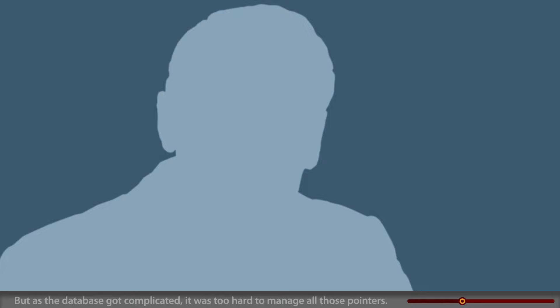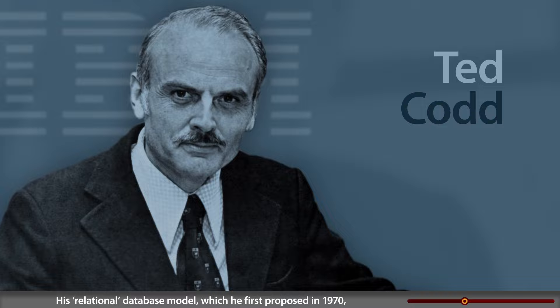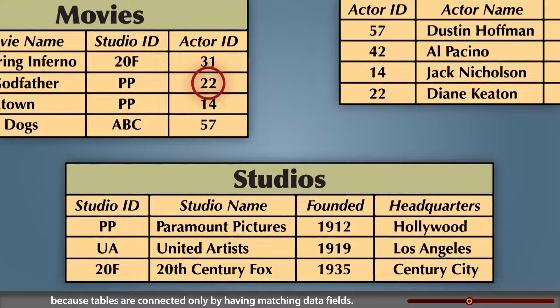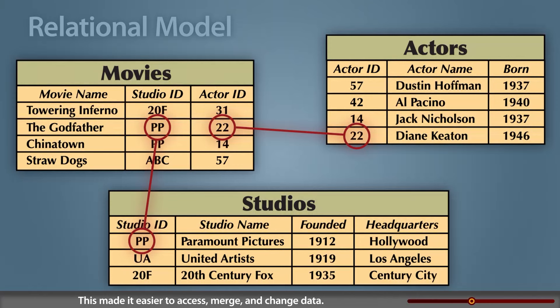Ted Codd, a computer scientist at IBM, had a better idea. His relational database model, which he first proposed in 1970, organized a body of data into simple tables of related information. There were no pointers to maintain, because tables are connected only by having matching data fields. This made it easier to access, merge, and change data.